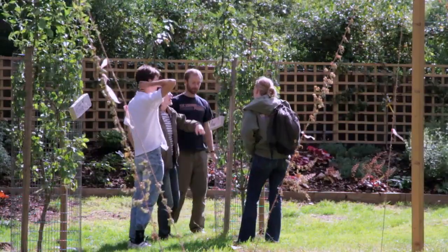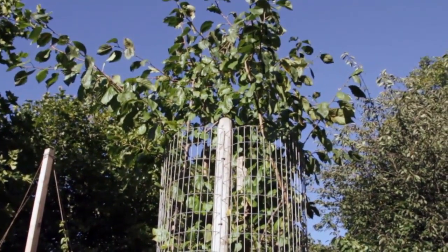This shows the importance of attracting beneficial insects — these predators that will come in and do the pest control for us, so that we don't have to resort to using chemicals.